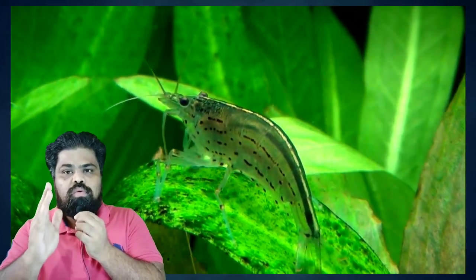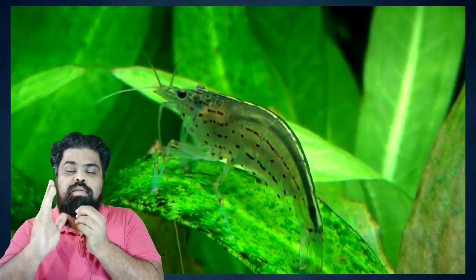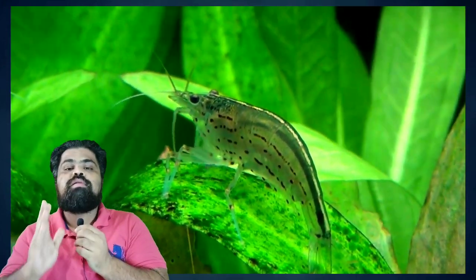The fourth tank mate is Amano shrimp. Amano shrimp are not difficult to keep, so don't worry if you don't have much experience. All these shrimp need is access to plenty of veggie-based food such as algae, algae wafers, and occasionally spinach. You don't have to worry about overcrowding either, as they only reproduce in brackish water aquariums.